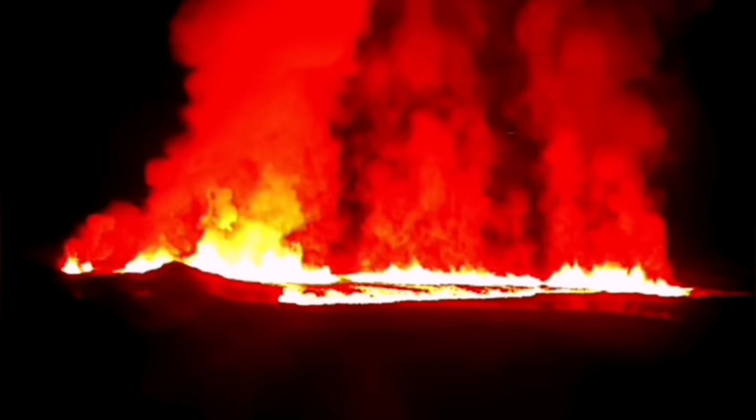A fissure eruption has sliced through, opened up like a zipper — the example I've used throughout the past three years — through the wall. The wall just stopped it at that location because of its weight, but on the other side it continued and it erupted.